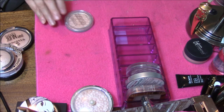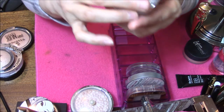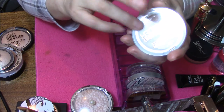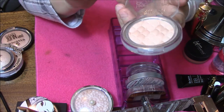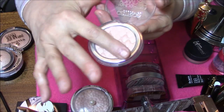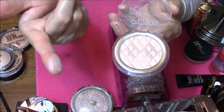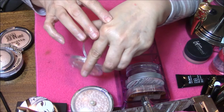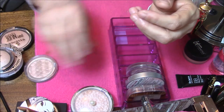Next is the Catrice Highlighting Powder in Champagne Campaign. If any of you have been watching me for a while, you know how much of a kick I get out of this name — I love that. Champagne Campaign. And it's just a beautiful design on this too. Gorgeous and just sparkly, so pretty.